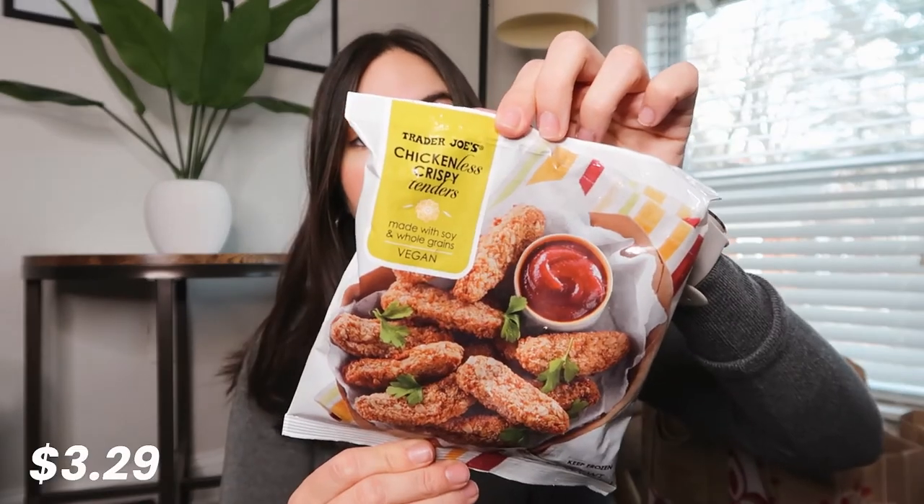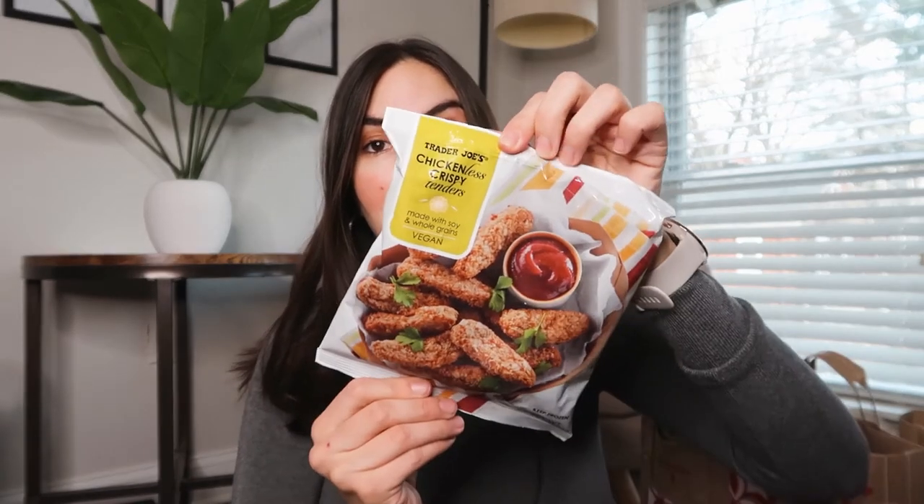And then I have a few more freezer items. Starting with the most boring of them, some peas. Next up I got these chicken-less crispy tenders, and they are my favorite — they're so good. I cooked them in the air fryer and they are amazing. I got two of them.